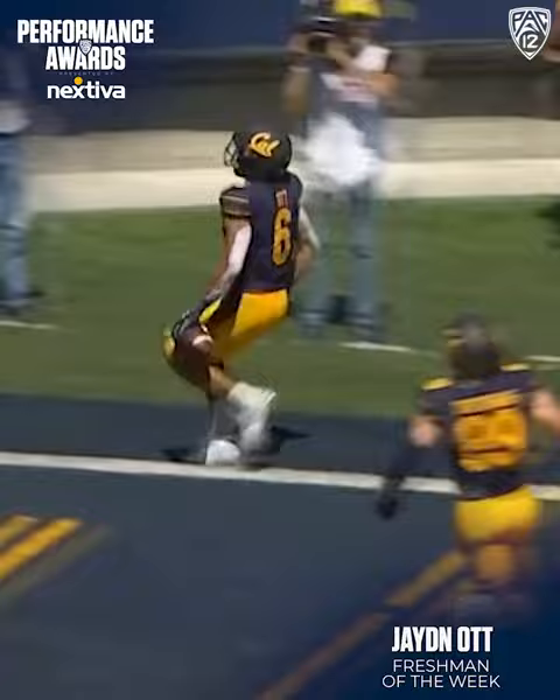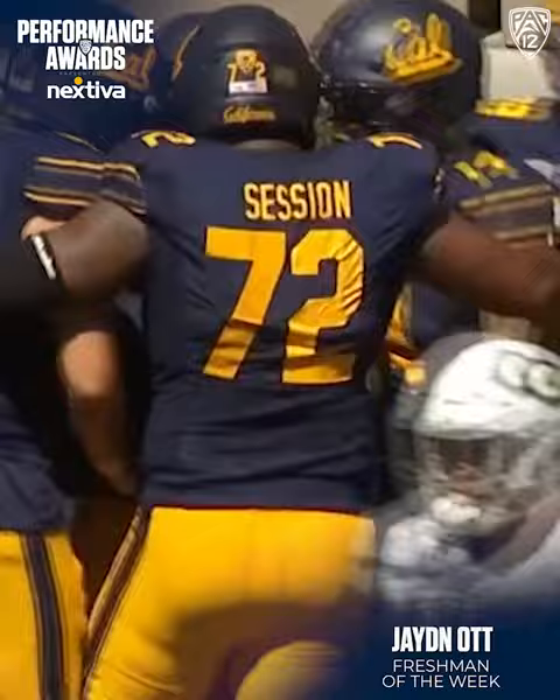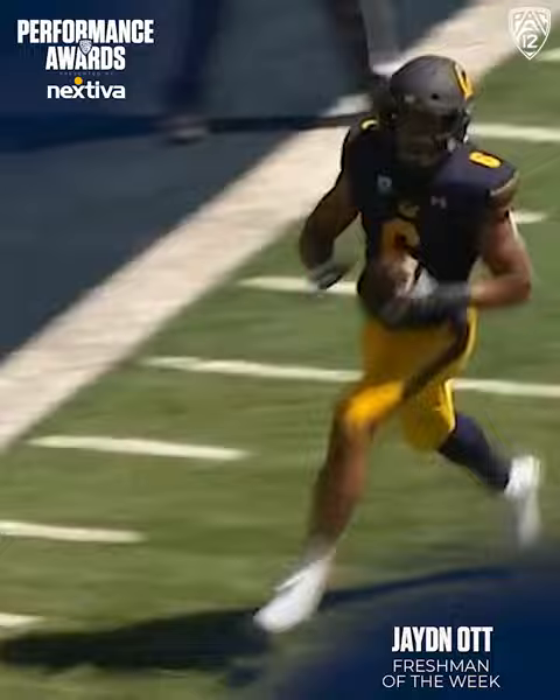Plummer swings it out to Ott. One-on-one to the end zone. Jayden Ott, touchdown Cal. The first maybe of many for the freshman running back.